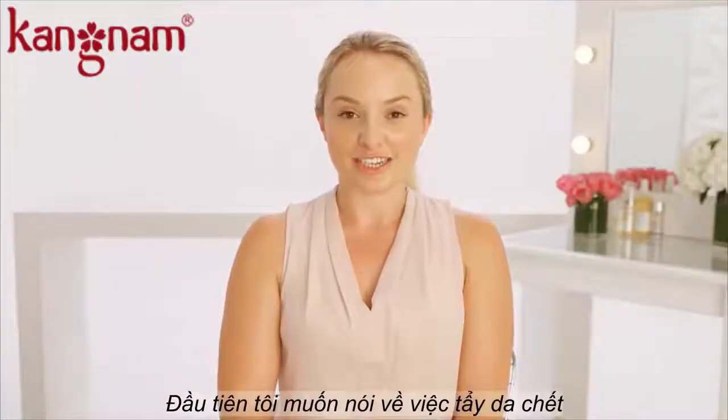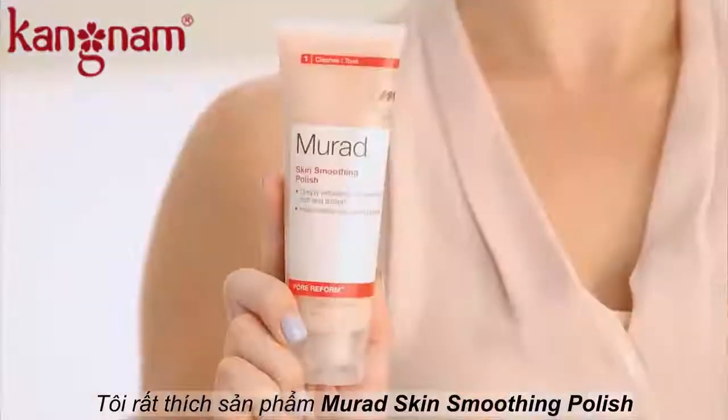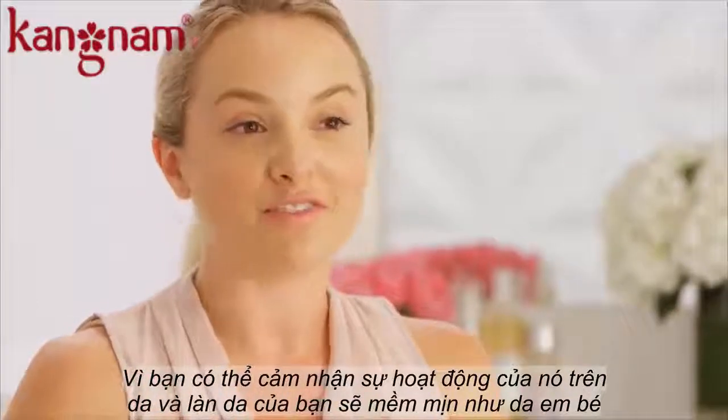First, we're going to talk about exfoliation. It is so important to get rid of all that buildup that's been sitting on your face. I really love Murad Skin Smoothing Polish because you can actually feel it working and your skin is left baby smooth.